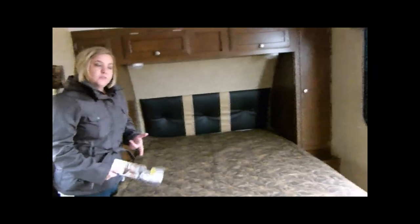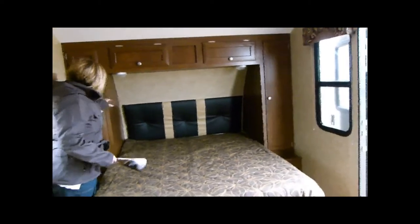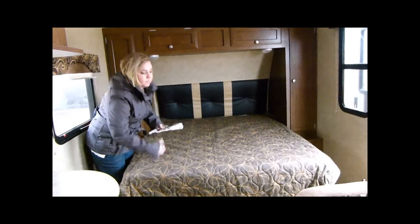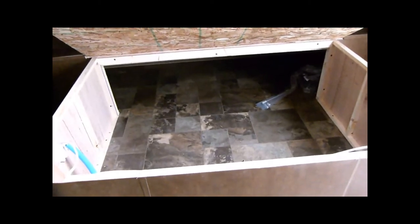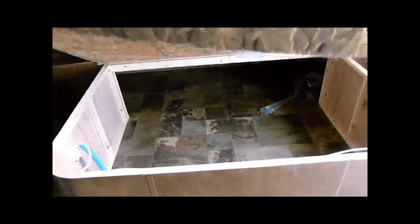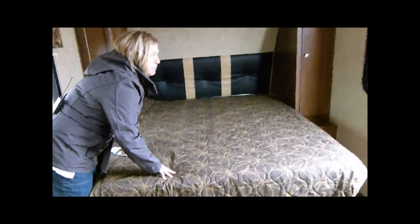We're going to show you the front of the trailer here. So here we've got your standard RV queen size bed with storage all around. Nice spot to hang some stuff, and you've got storage under the bed as well — it's big, connected right with the pass-through storage underneath. You can tell that's a good quality mattress as well.